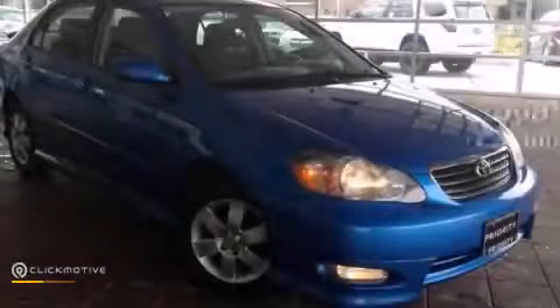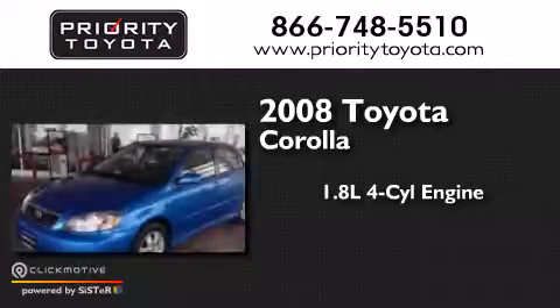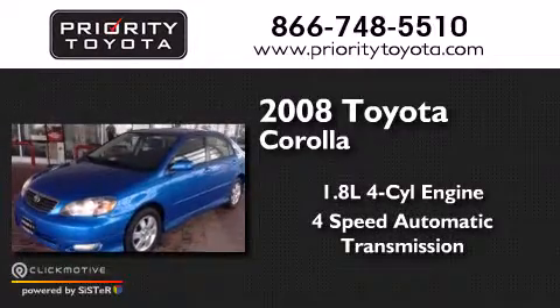This is a 2008 Toyota Corolla. It has a 1.8-liter four-cylinder engine and a four-speed automatic transmission.